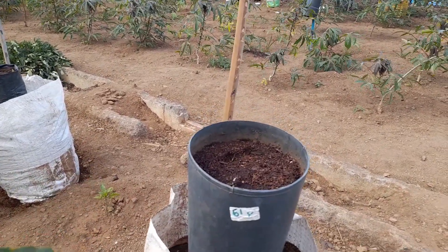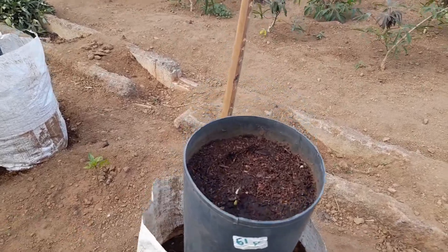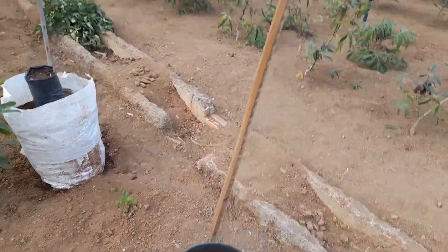This is a Dioscorea rotundata yam. It's a climbing plant. They need a tutor.